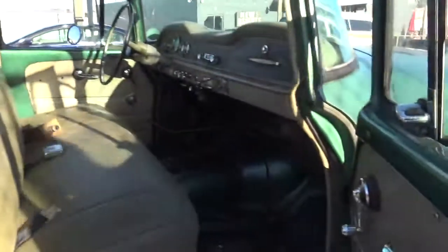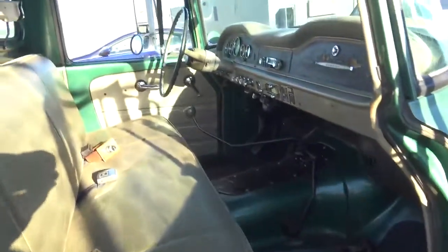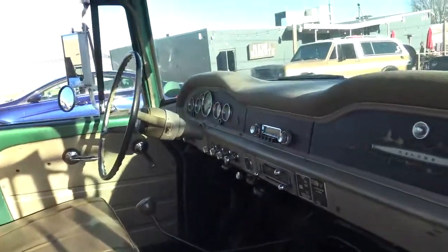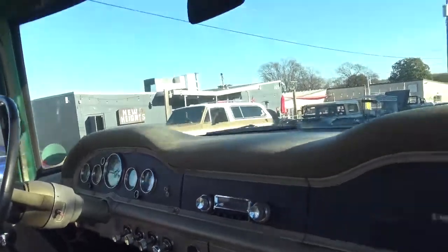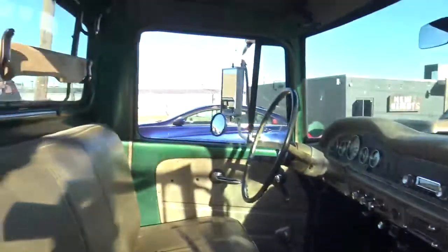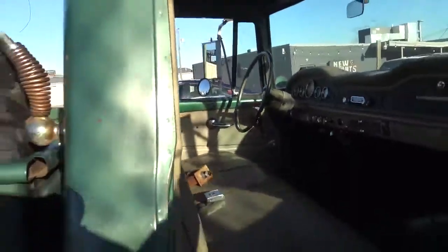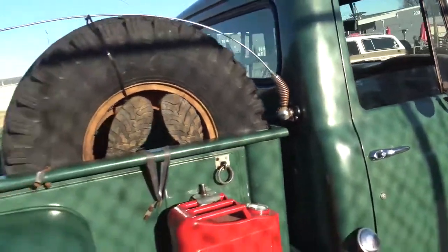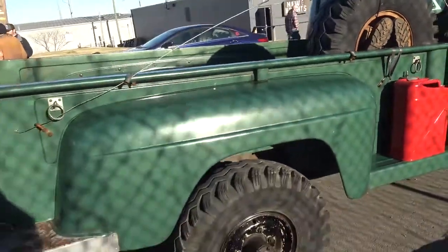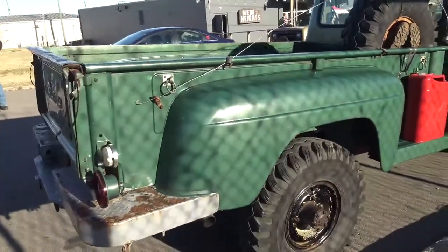It has the 304, four-speed. The interior was re-upholstered at some point, but it's a beast. It has the V8 — 304. All original.